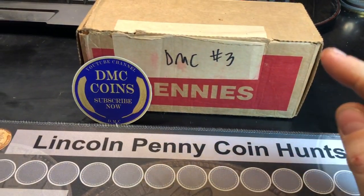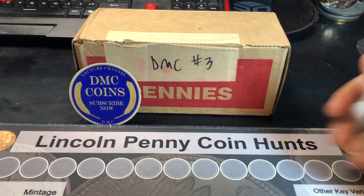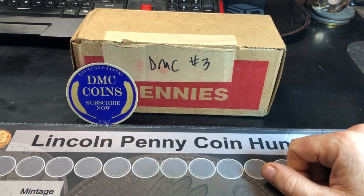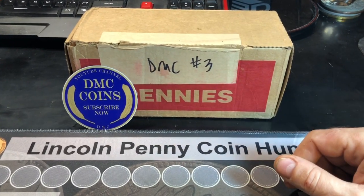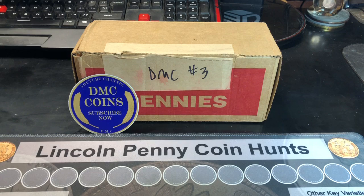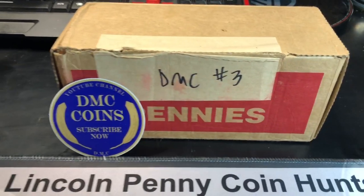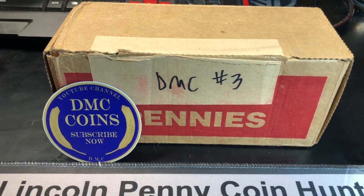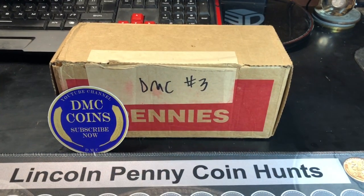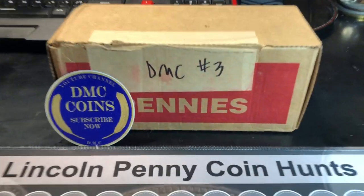Well, this is it. This is the final DMC coins box that I get to hunt, at least for now. I was really optimistic that I'd find a variety or two, having a lot more Philadelphia minted coins in these boxes — we have not found one yet. But the last hunt proved great with a ton of wheat cents. Maybe this box will give us that variety we're looking for, or even more wheat cents. You never know, but that is what makes coin roll hunting so much fun.